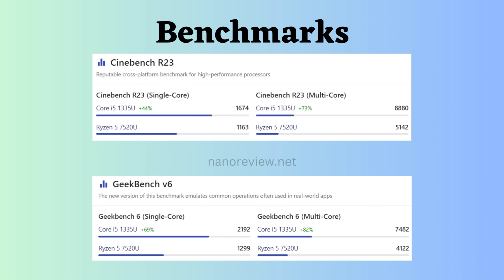Now, let's analyze benchmark comparisons. Geekbench V6 assesses the overall performance of a system, covering both CPU and GPU performance. Cinebench R23 evaluates the rendering performance of a computer's CPU. For both Cinebench R23 and Geekbench V6, considering both multicore and single-core performance, the Intel Core appears to outperform. Ultimately, the optimal method for selecting the most suitable processor for your needs is to carefully examine the specifications.